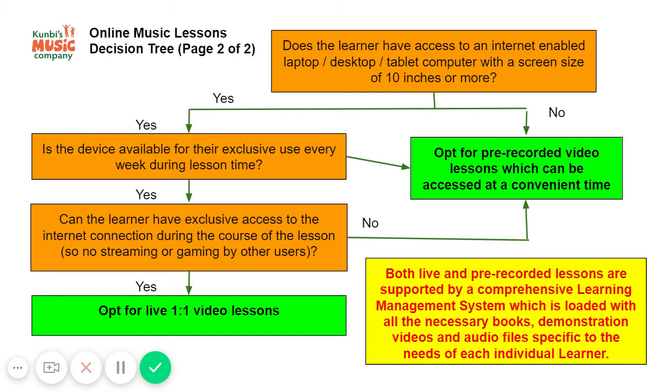Both the live lessons and the pre-recorded lessons are supported by our comprehensive learning management system, which has all the books pre-loaded onto the system.